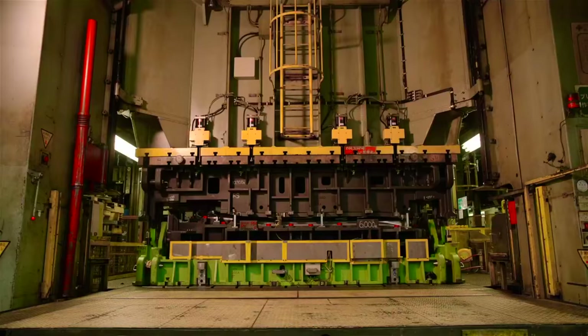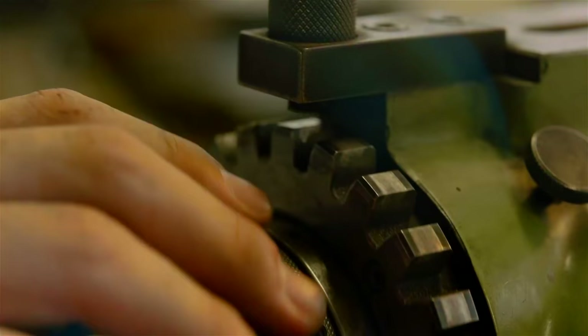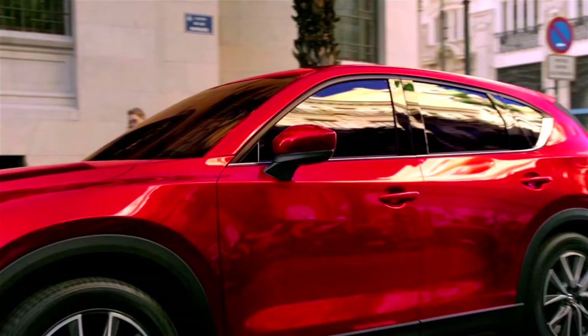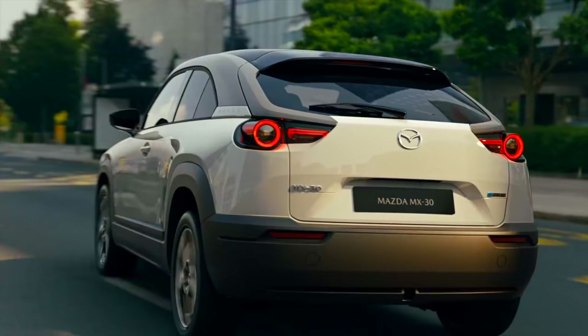How did the Mazda factory, only three miles from the epicenter of the atomic bomb, survive? What's the difference between a standard engine and a rotary engine, and why is the rotary engine doomed to fail? Find out the answers to these questions and more as we continue our drive through Mazda's bumpy history.